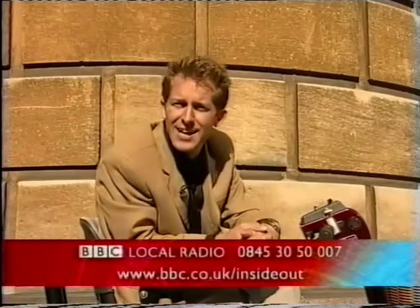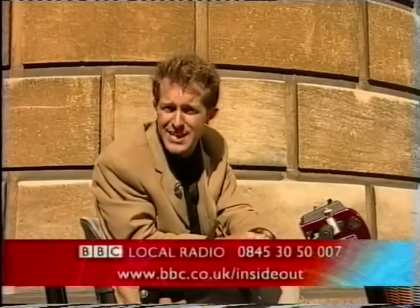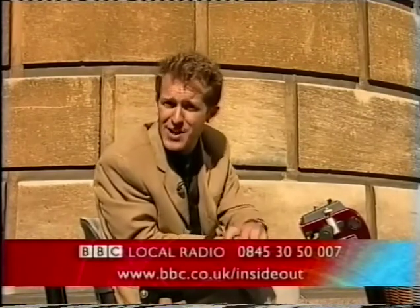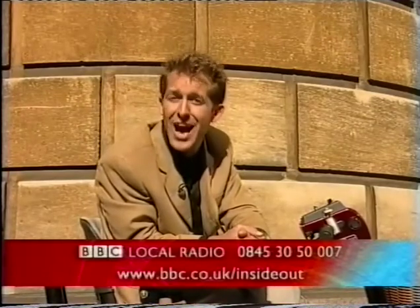Well, that's it for this week. If there's anything you want to talk about, you can log on to our website at www.bbc.co.uk/insideout. And in just a moment I'll be on your BBC local radio station — you can give me a call on 0845 3050 007.